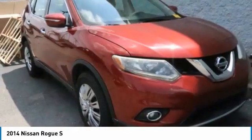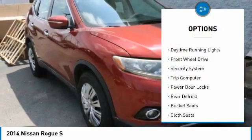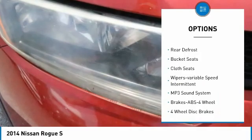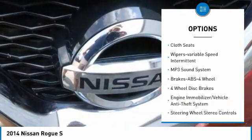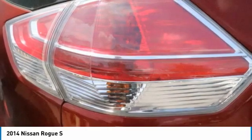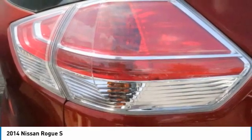Here are some of this vehicle's great options: Traction Control, Daytime Running Lights, FWD, Security System, Trip Computer, Power Door Locks, Rear Defrost, Bucket Seats, Cloth Seats, and Variable Speed Intermittent Wipers.